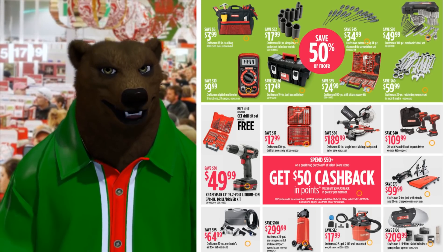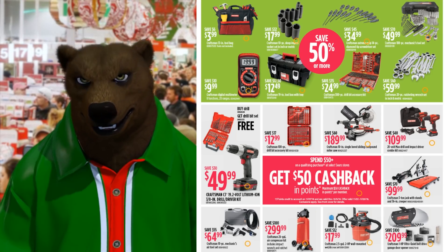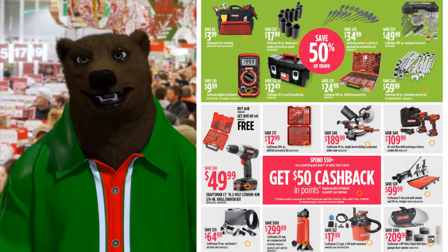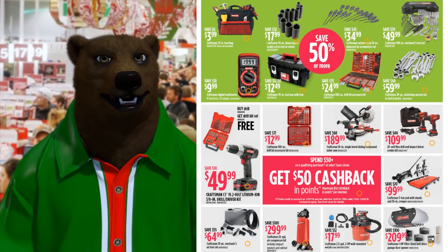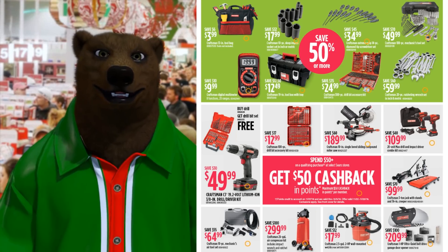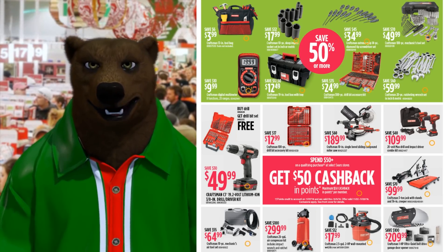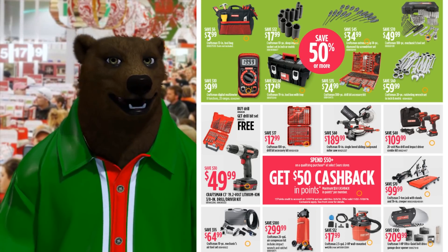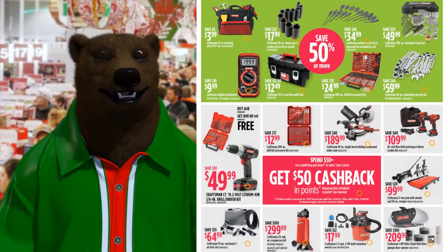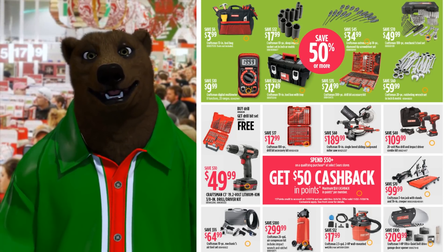If you're dead set on getting a Craftsman power tool, get one of the new ones. Stanley bought out Craftsman, and as such, all the power tools and the new stuff you see at Lowe's is not made by the same people making tools for Sears. The old black, gray, charcoal-colored ones are obsolete, and you're going to have a hard time getting warranty service on that when Sears finally closes their doors.